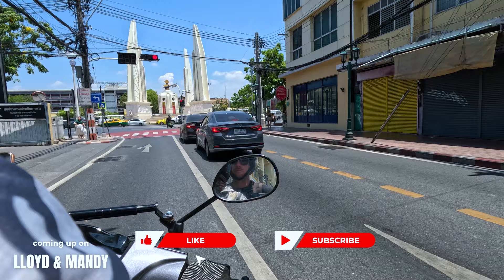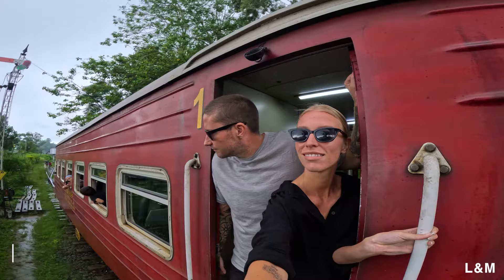Stay tuned and if you're new here consider liking and subscribing for more content just like this. Good morning guys, I'm coming to you from Bangkok. As you may have seen in the last video, I'm here flying solo for a couple of days — Mandy's holding down the fort with Bear back home in Hua Hin.